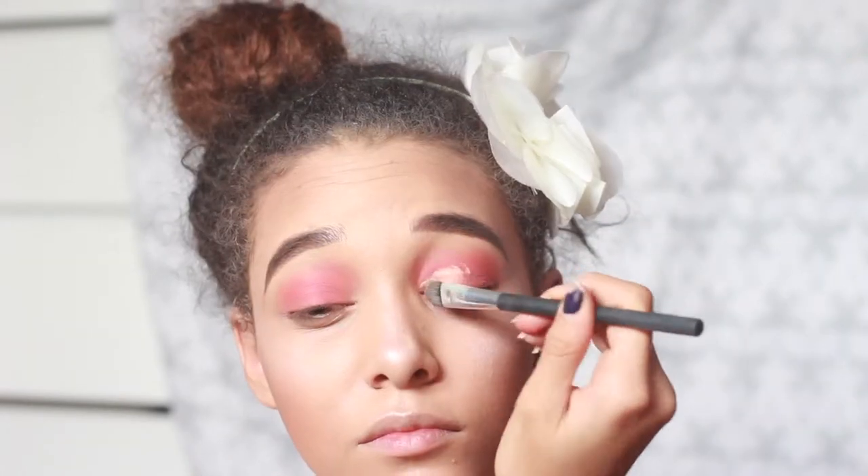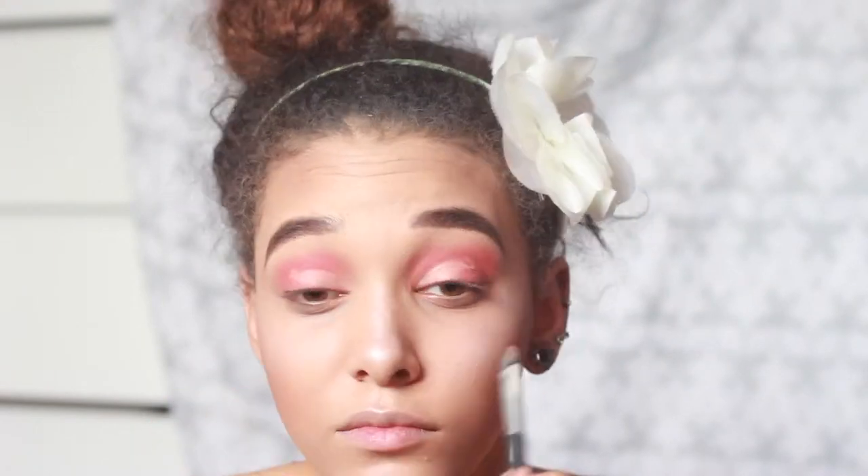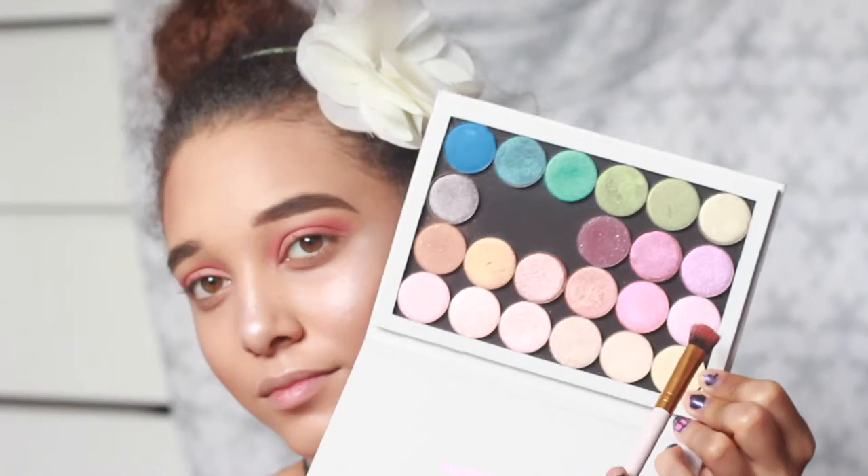Next I take the ColourPop concealer and try to do a cut crease, but I couldn't really be bothered to do one so it wasn't the best. Then I took Double Date — it's a lovely pinky purple shimmery colour, I love it. The eyeshadows are just so pigmented and they're great for the price, which is why I bought myself like two whole palettes.